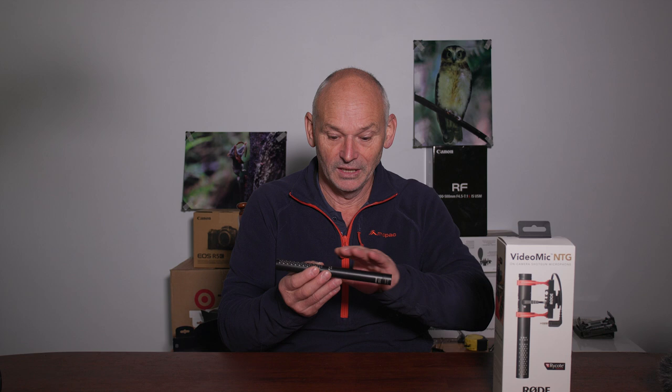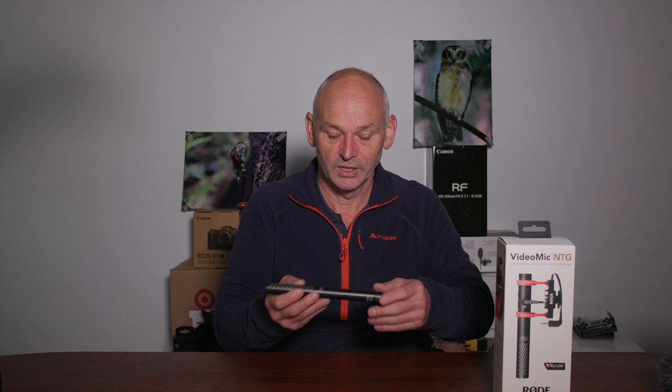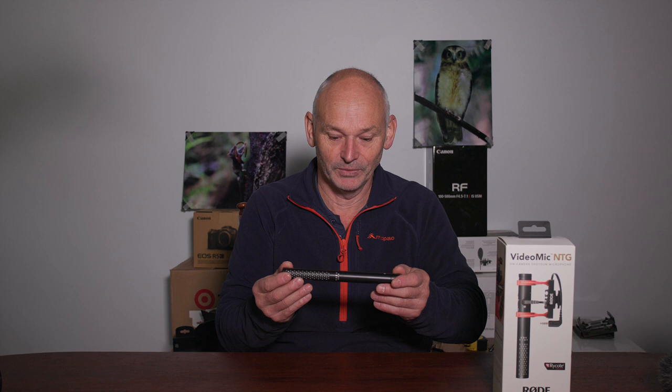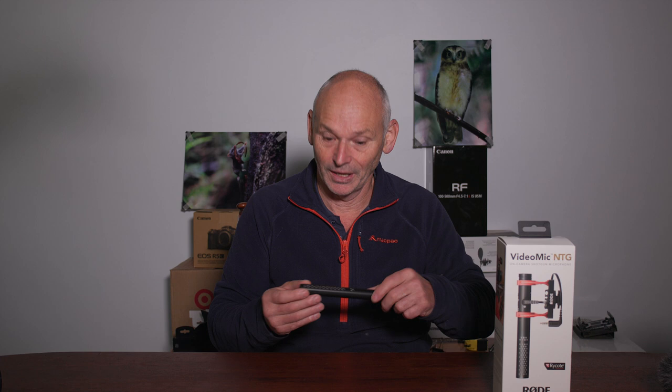Unfortunately I stuffed up big time. It's supposed to be able to work on all my cameras, but for the Canon R5C it requires that the microphone have its own power — especially if it's going to draw a lot of power, it just won't do it. I thought the NTG5 had batteries and it doesn't, so I can't use it on the Canon R5C. What it does work on really well is my XF400 camcorder, so it's now assigned to that. We're now using the Rode video mic because it has its own power supply.